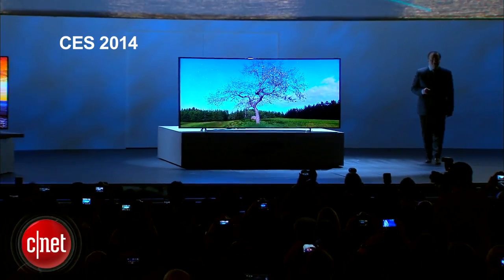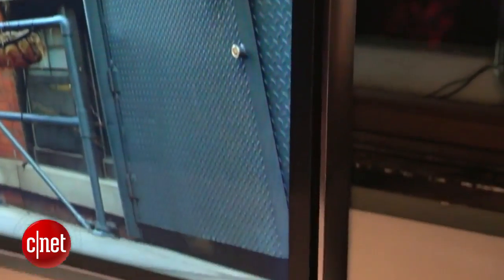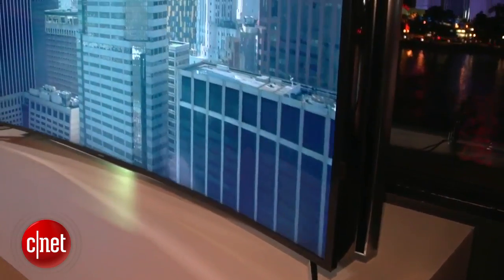At the Consumer Electronics Show in Las Vegas, new televisions are bending the rules. Both Samsung and LG unveiled shape-shifting concepts that switch TV screens from flat to curved with a remote control.